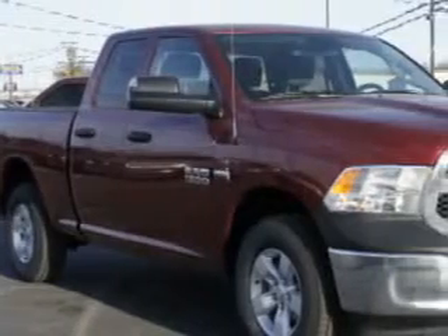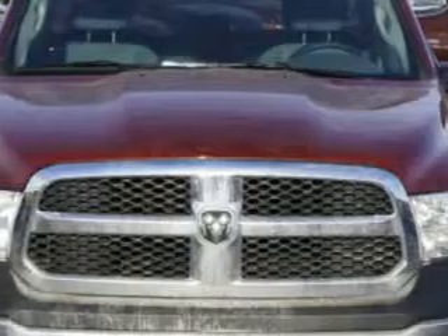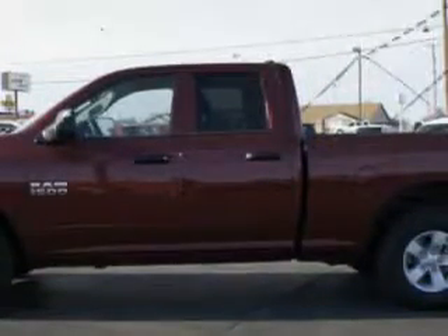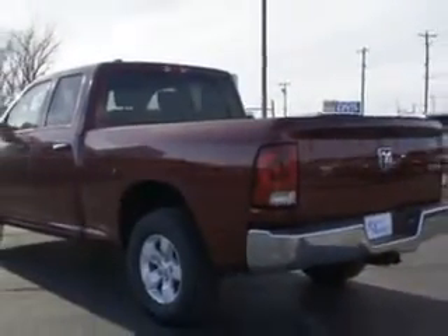Riverside Autoplex of Muscogee knows you want more in a car. You have a purpose for your vehicle. Check out this deep cherry red crystal pearl coat 2014 RAM 1500 quad cab 4x4 Tradesman, equipped with a 6-cylinder engine and an automatic transmission.